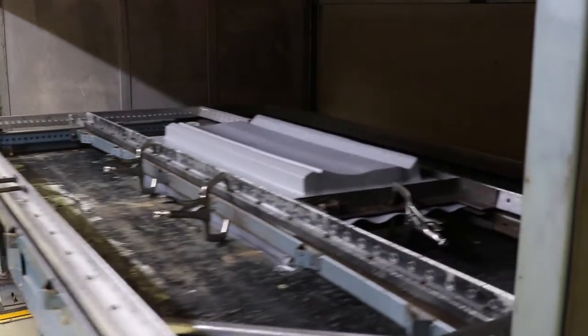And then our biggest and most experienced area would be machining. We have two employees currently going through a machine shop apprenticeship program.